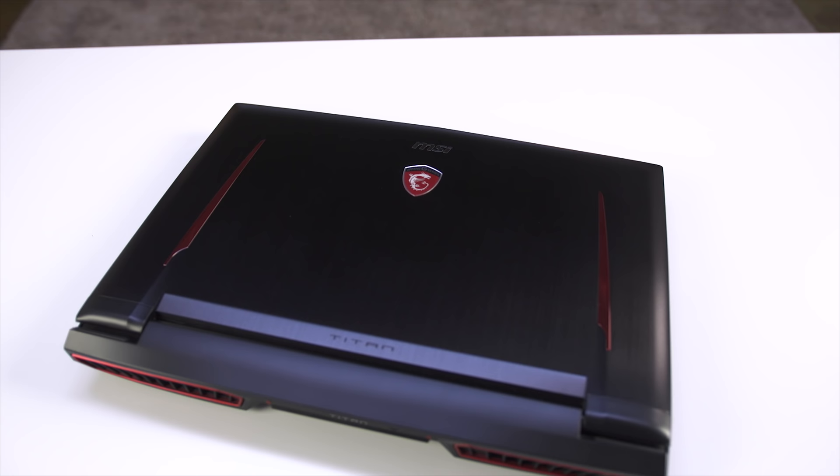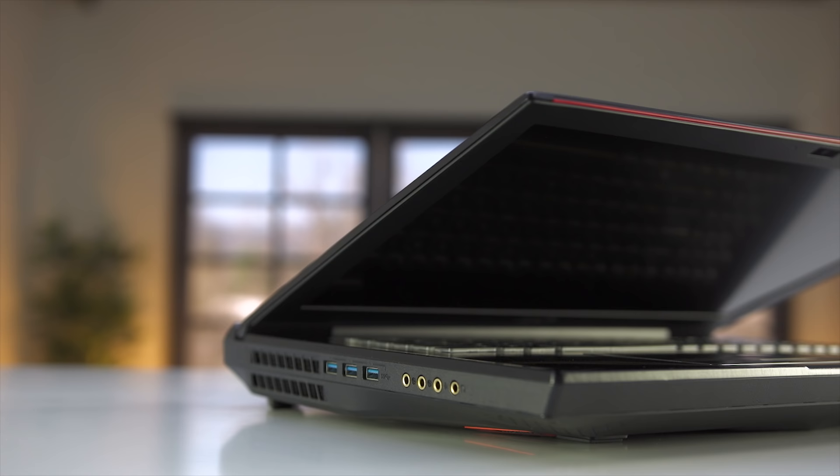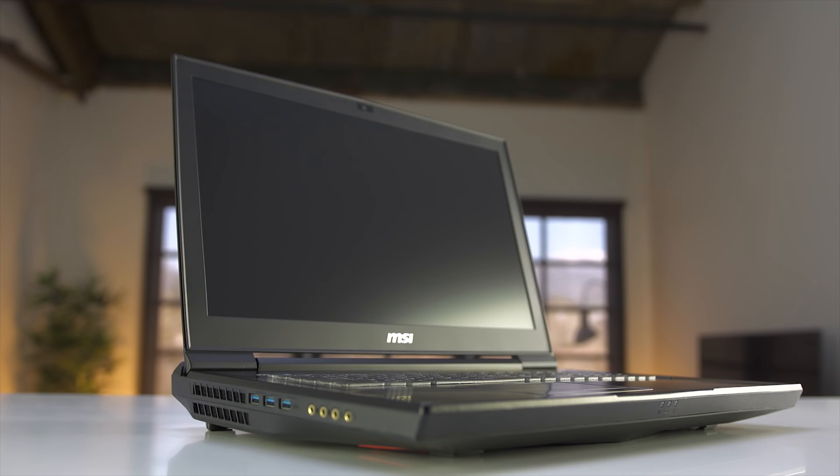Tell me what you think about gaming laptops in general. I know they're typically a love-it-or-hate-it product. The only people who really appreciate them are power users who travel and want the power to go with them at the sacrifice of weight, noise, and a little extra heat. This gives you desktop performance in something that can fit in your backpack, which I think everyone should appreciate — but it's not cheap. These can go up to almost endless configurations, but this one right here is about $3,200.